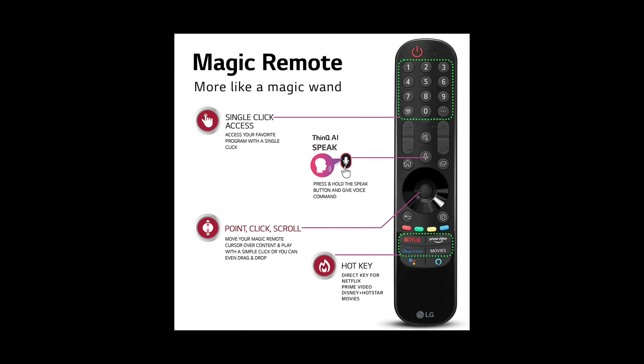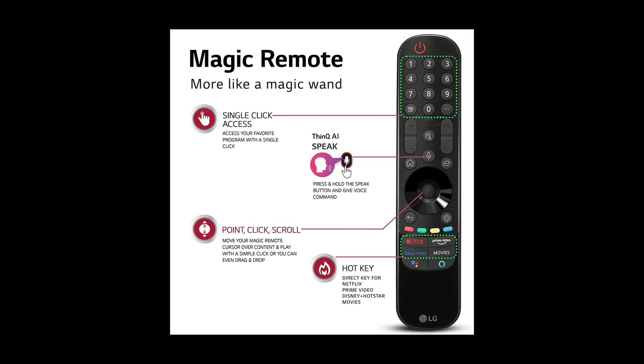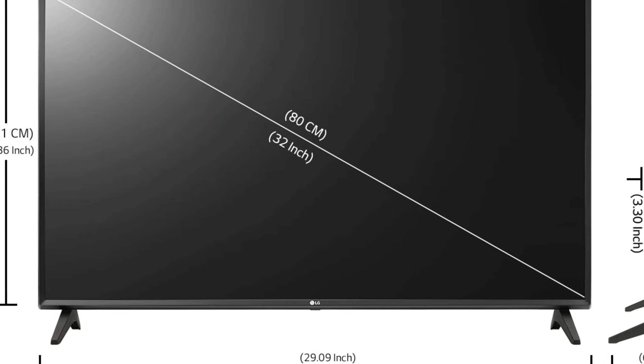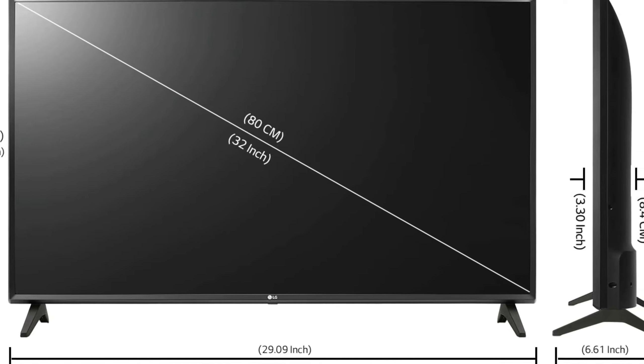AI brightness control ensures the perfect brightness level for any environment, adapting to the surrounding ambient lighting. AI sound pro delivers virtual surround 5.1 for an immersive audio experience.